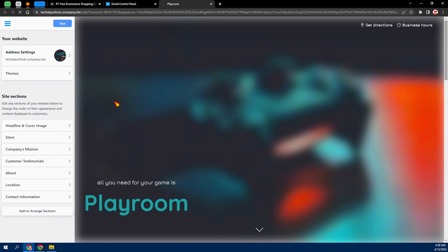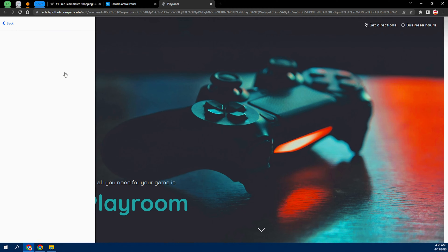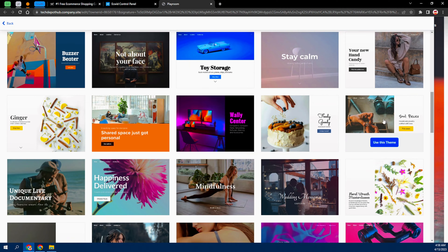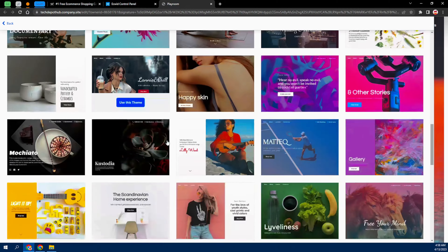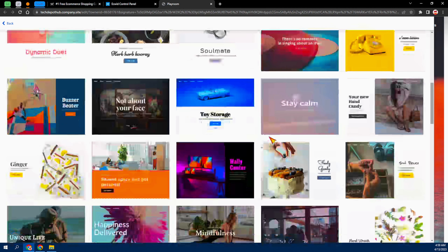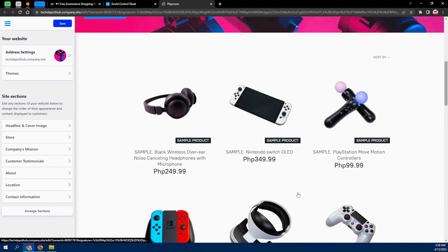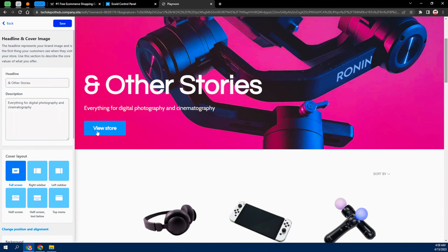From here you can actually select the theme you want. There are lots of themes available — for photographers, for pastry and cooking, for fitness, and more. For this video I'm just going to pick something calm and clean. I'll go ahead and use this theme here — yes, this is a very good one.